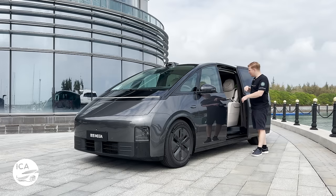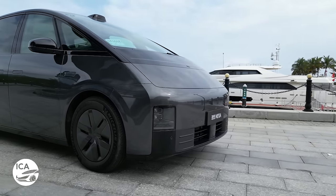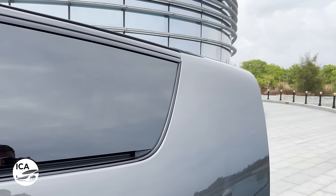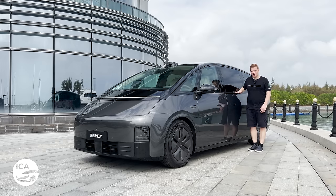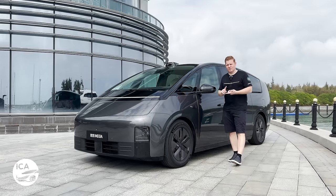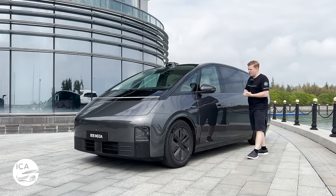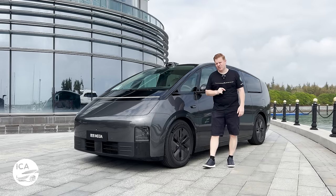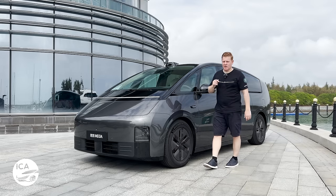We'll talk about the interior when we take this car for a charge, because this car does boast some very impressive stats, especially when it comes to the charging. It's also got quite a low belt line - much lower than most MPVs, which tend to have it a bit higher, especially the Alphard that this car is going up against, and also the Denza D9, Zeekr 009, and Voyager Dreamer cars. Overall a really distinctive profile. It's a bit Marmite - you're going to love it or you're going to hate it.